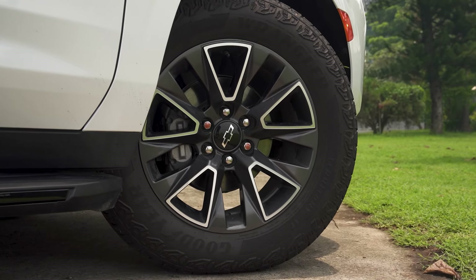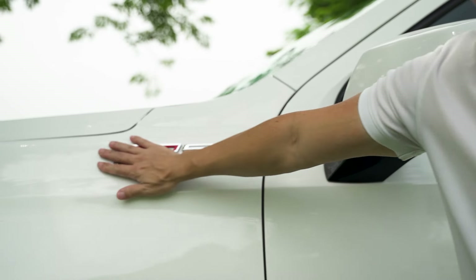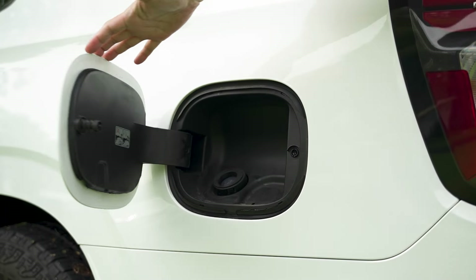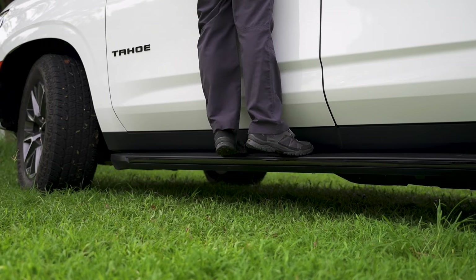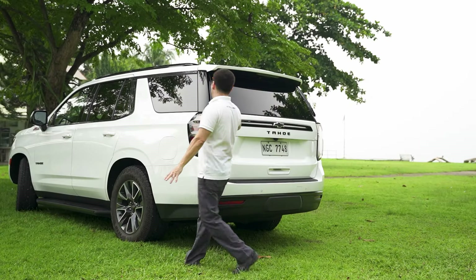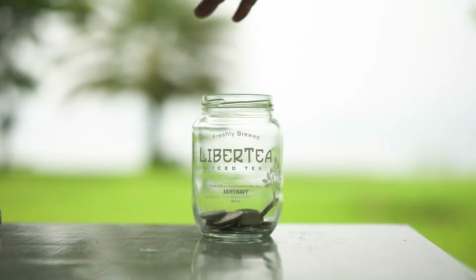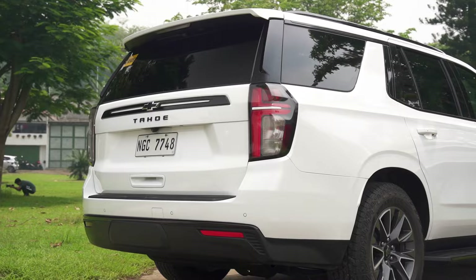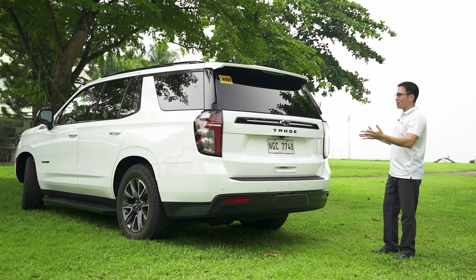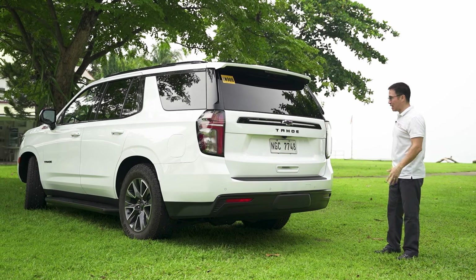As for the look: two-tone wheels, repeaters on the side mirrors, a behemoth Z71 badge on the side, one of the largest fuel caps I've ever seen, a step board, and if you go up on your tippy toes you can see an offset shark-fin antenna — why offset, I don't know. The rear of the Tahoe continues to be boxy, much the same as the front. If these lights were on any other, smaller car they wouldn't look good, but on something as iceberg-ish as the Tahoe, it definitely does work.